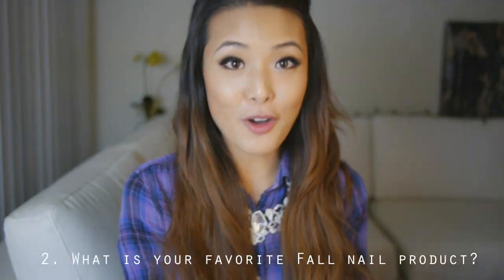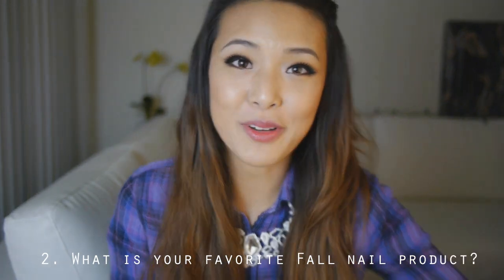So the next question is, what's your favorite fall nail product? I'm going to talk about a couple that I've worn recently. This one is Zoya Blair, which is a gorgeous dark burgundy that has a glowy effect on the nail. And then this one is CND Indian Rhubarb. I did a full review of this nail polish on my blog, so I'll link that down below.